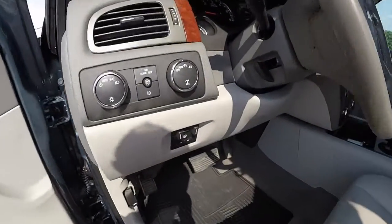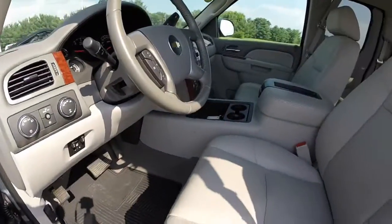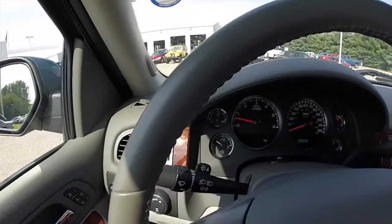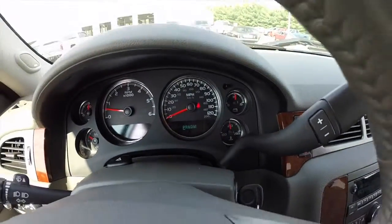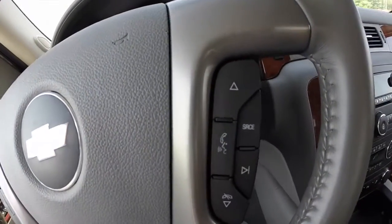This vehicle does have integrated trailer brake control, a four-wheel drive switch, and automatic headlamps. It is equipped with a trip computer, cruise control switches mounted on the steering wheel, as well as audio and Bluetooth controls.